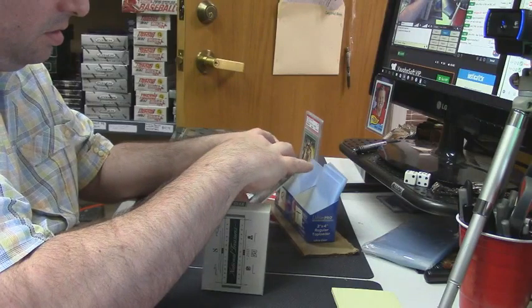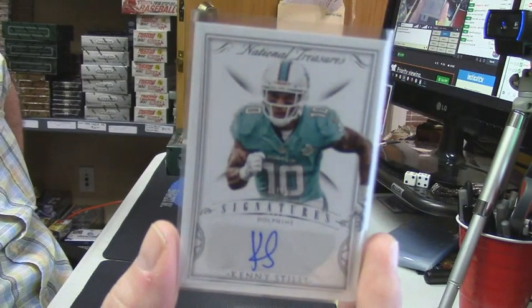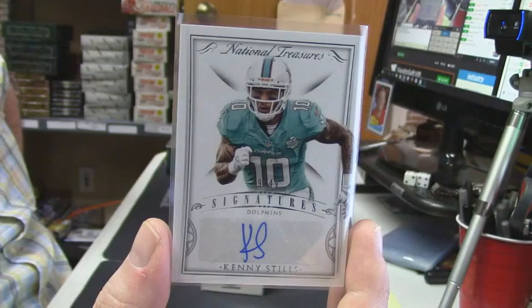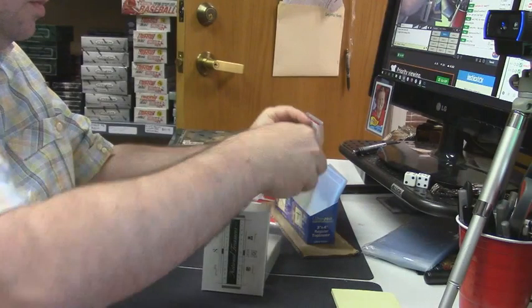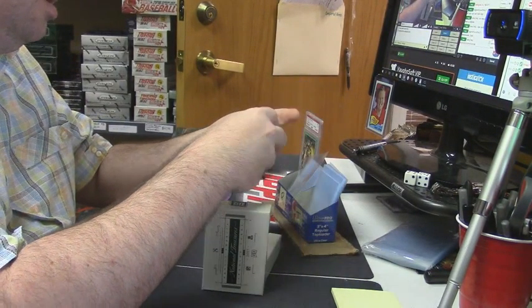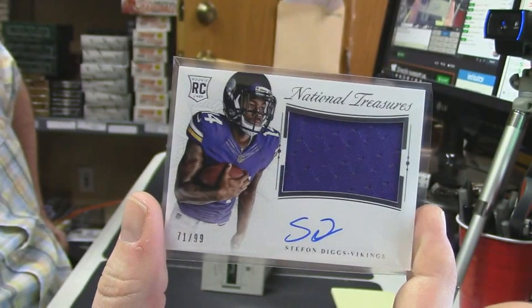Who is this — 19 out of 49 Miami Dolphins, Kenny Stills. And 71 out of 99 rookie patch auto on-card Stefan Diggs for the Vikings.